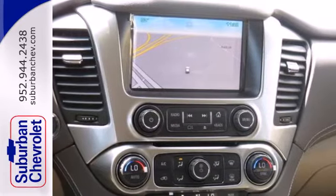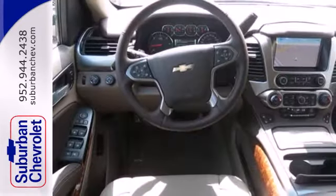Parking sensors, climate control, remote keyless entry and a power driver's seat make your drive easy.